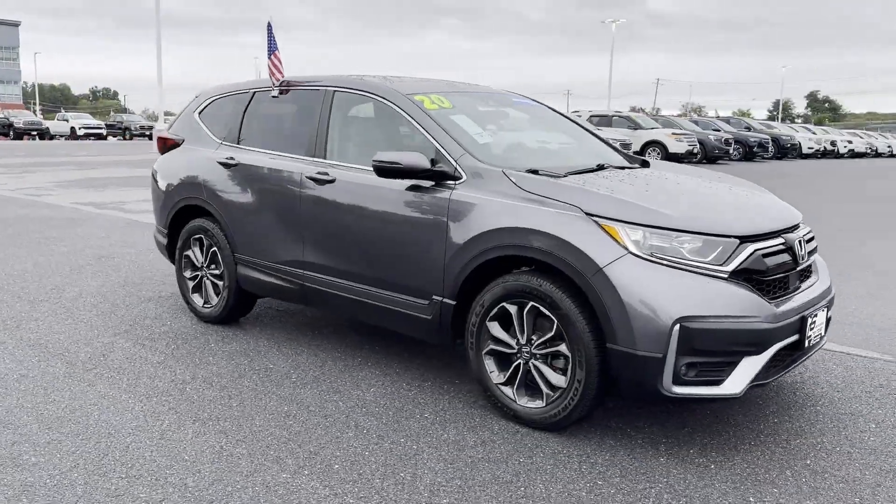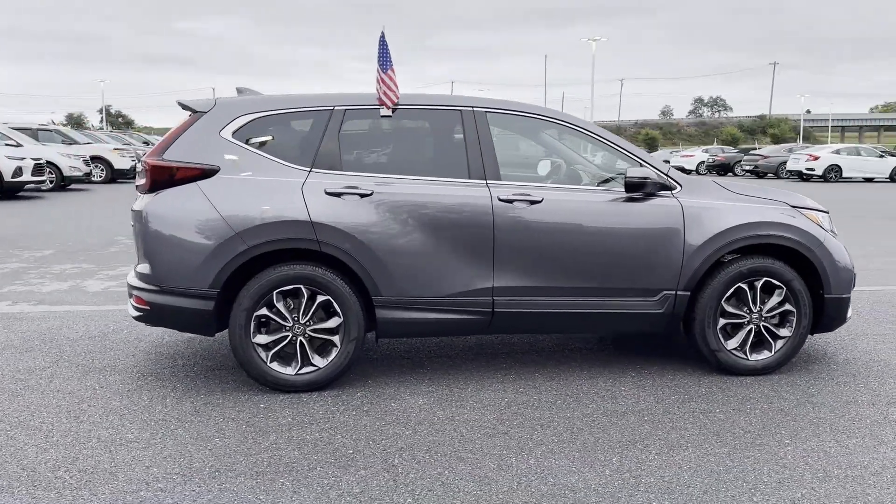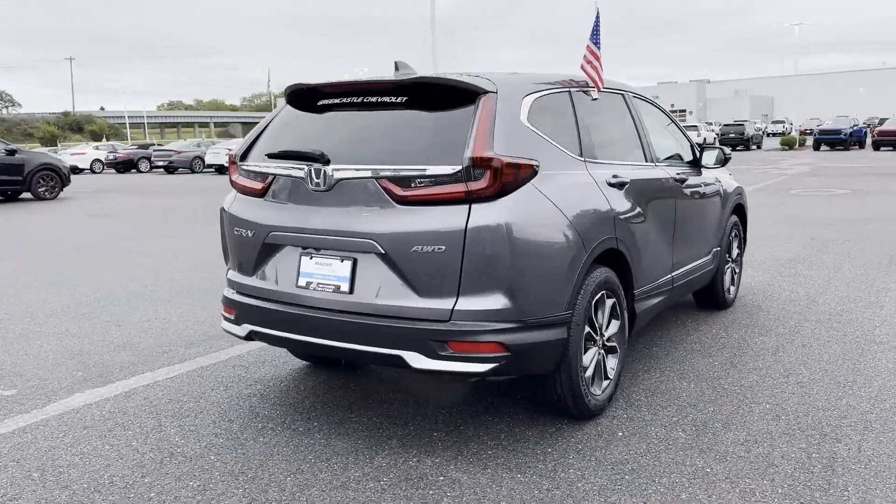2020 Honda CR-V. With less than 30,000 miles on the odometer, this SUV offers space as well as power and performance.